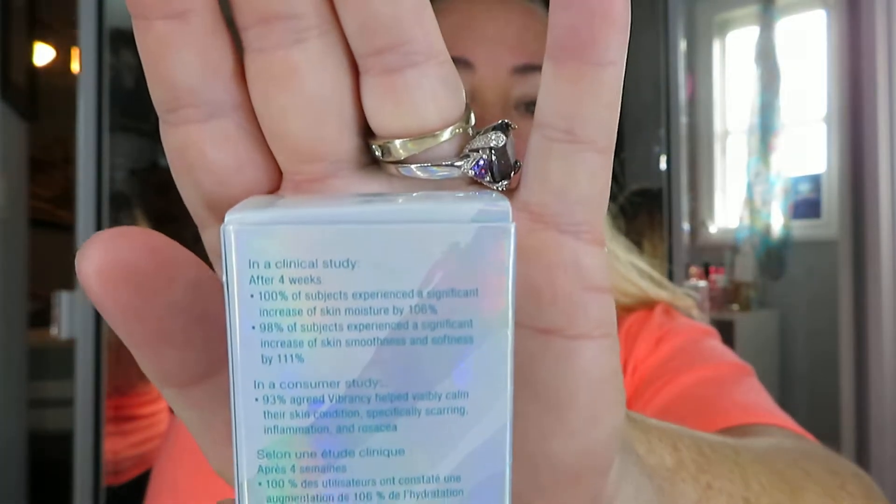It claims to be no synthetic fragrance, cruelty-free, recyclable, gluten-free, natural ingredients, paraben-free, organic argan oil, and organic ingredients — so that's a lot of good stuff. It also claims that after four weeks, 100% of subjects experienced a significant increase of moisture by 106%, and 98% of subjects had a significant increase of skin smoothness and softness by 111%. There are a lot of claims on the box.